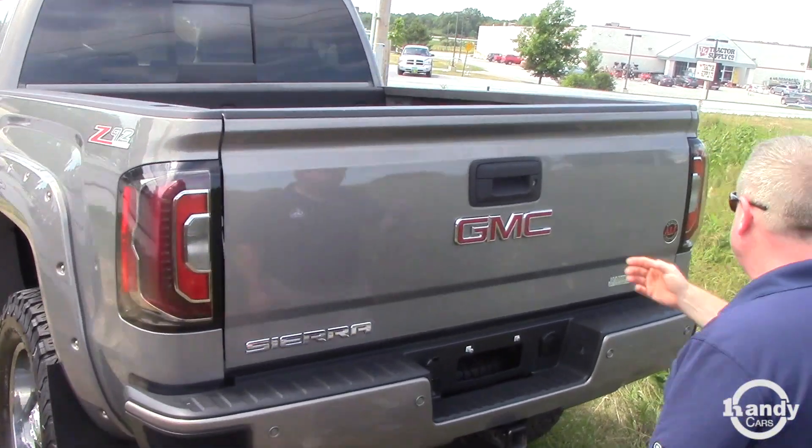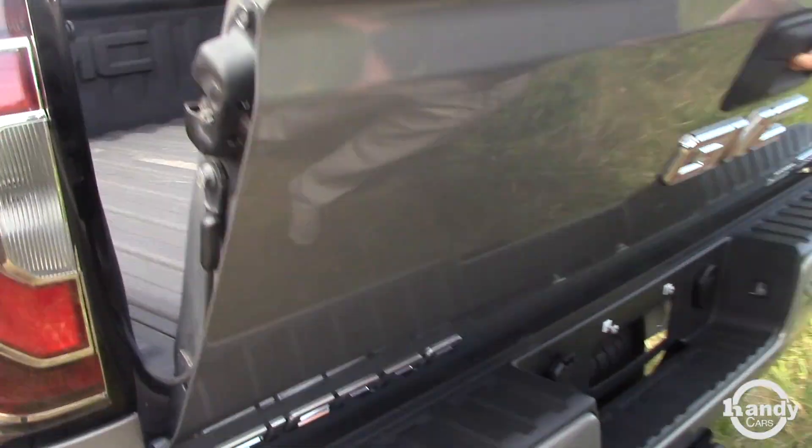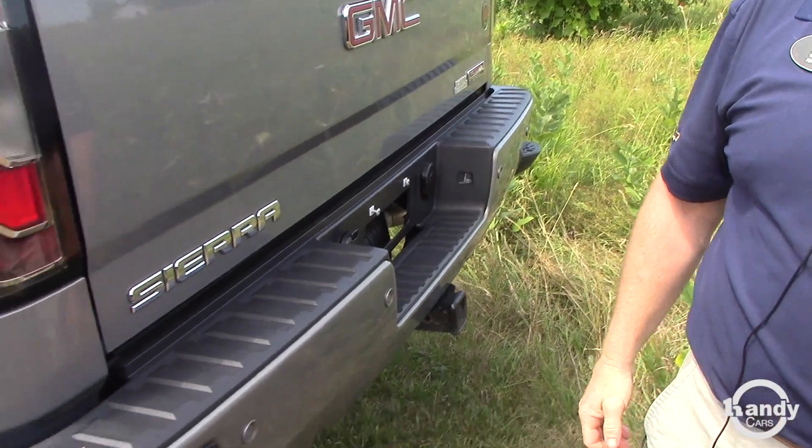Very nice condition, very low miles, spray-in bed liner. Let's check out the inside.